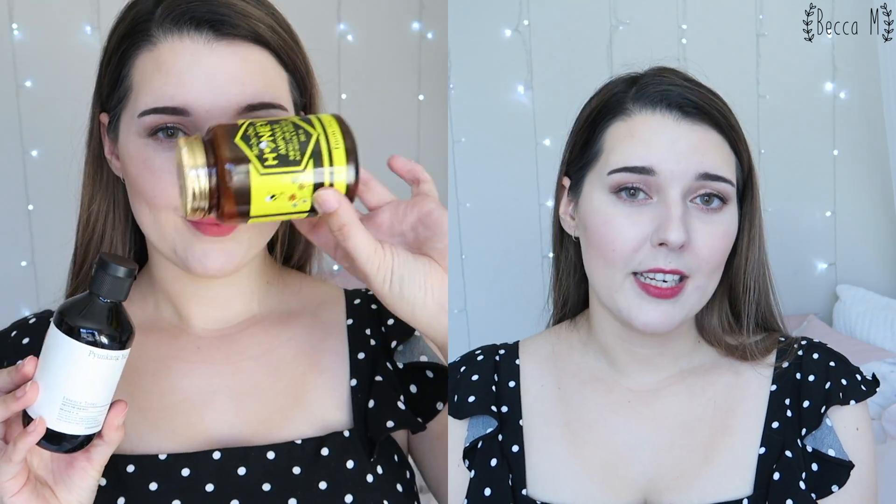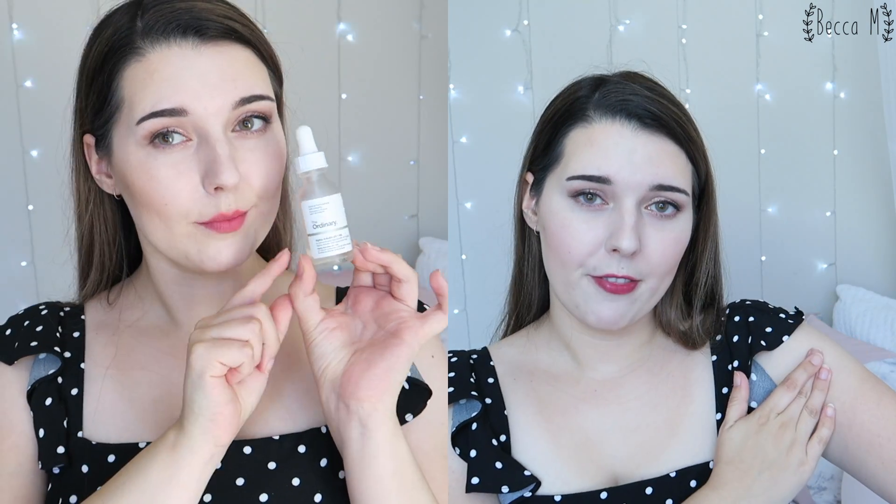The third step is to use melanin inhibitors. These are products containing vitamin C, niacinamide, arbutin, and ginseng — those are my favourite ingredients. This can be a little bit difficult because a lot of the products that use these ingredients in large enough percentages to actually be effective are going to be expensive. So if you don't want to use them over your entire body, I definitely recommend using them on the line — so where it starts from being paler and then goes to being darker. Focus it on that area of the skin and that will help to actually fade the line.